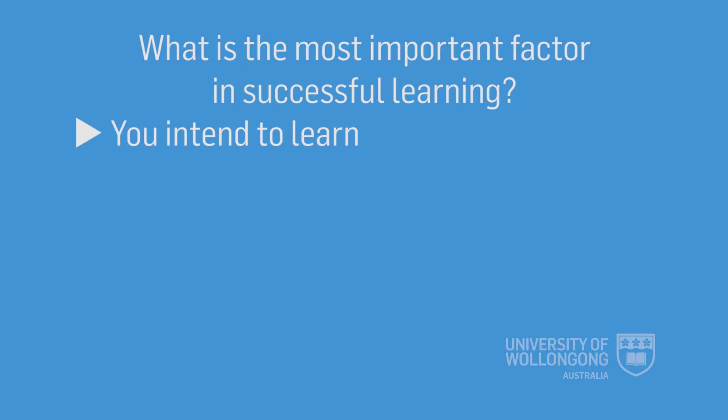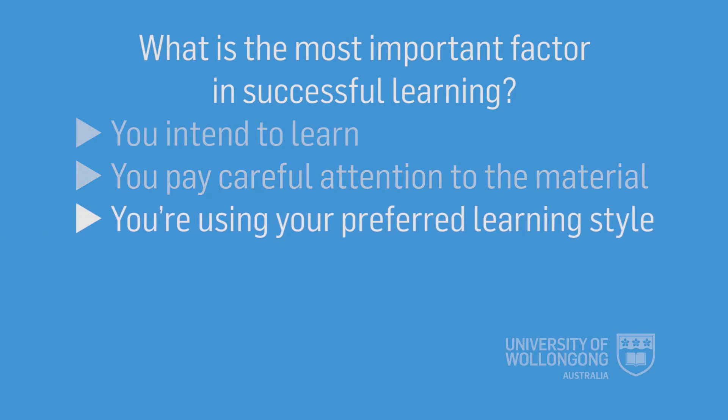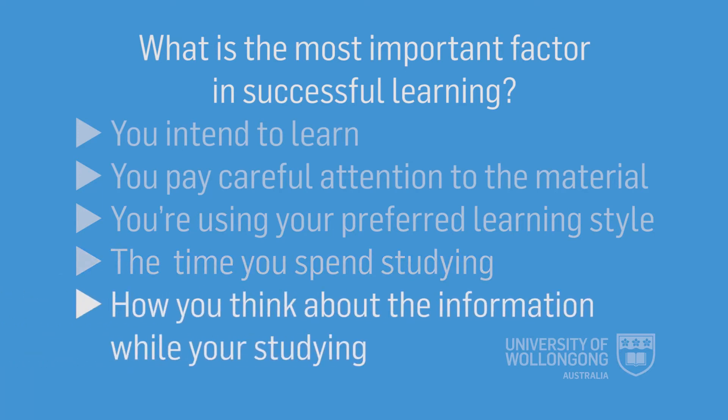What do you think is the most important factor in successful learning? Whether you intend to learn, whether you pay careful attention to the material, whether you're using your preferred learning style, the amount of time you spend studying, or how you think about the information while you're studying? Believe it or not, the answer is the last one — it's what we do with the information in working memory that matters most.